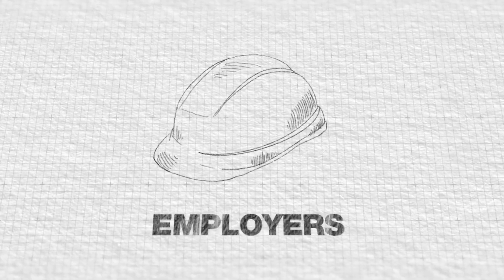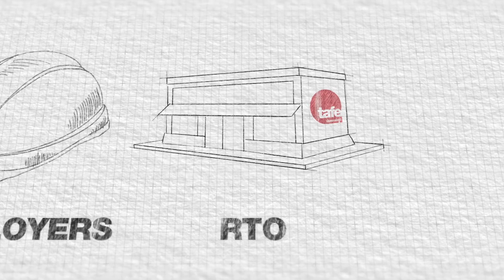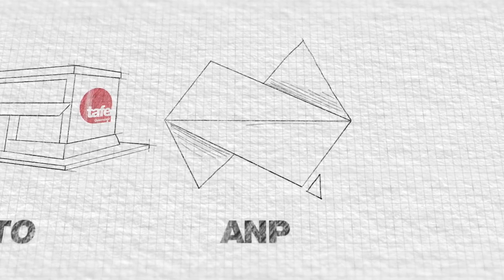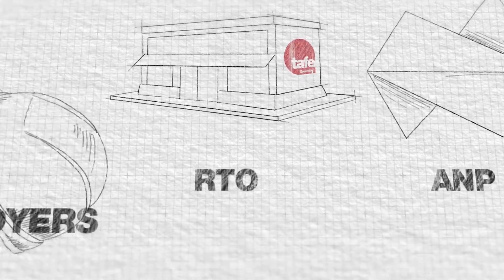There are three major players. Employers — that's you, or the business hiring the apprentice. Registered training organisations, such as TAFE Queensland, who train and certify your apprentice. And ANPs, or Apprenticeship Network Providers, who provide essential admin services to get your apprentice signed up.